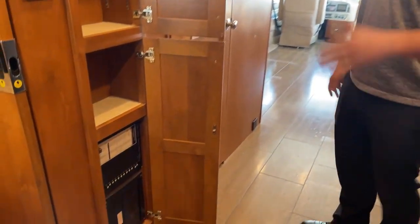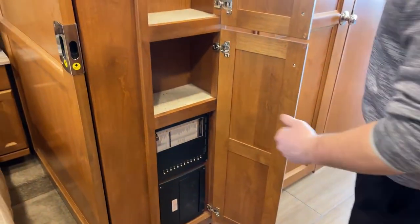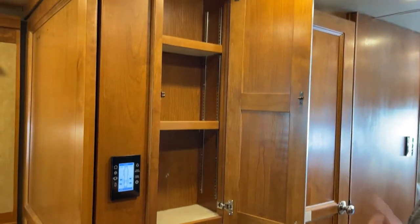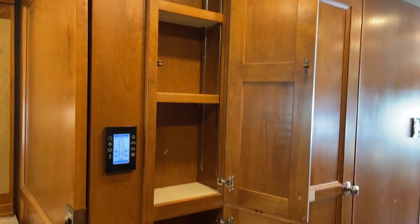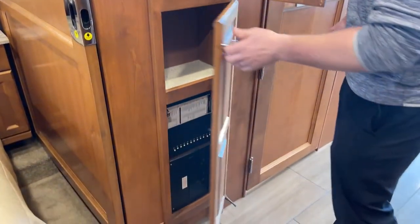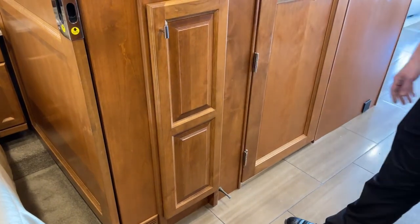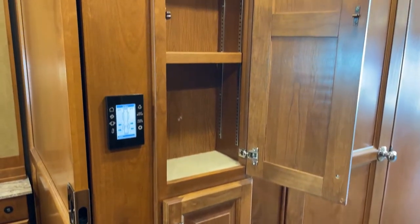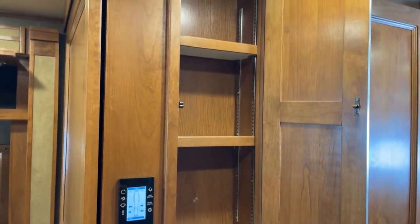Moving forward into the center area — down below in one compartment we've got our fuses and circuit breakers for the house side, covering air conditioning, furnace, hot water heater, lights, and power outlets — all nice and easy to access in the middle of the coach without going outside. Then there are two shelves here, adjustable up and down as needed, and you can add more shelves if you want.